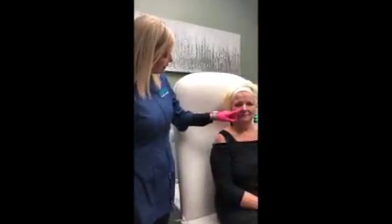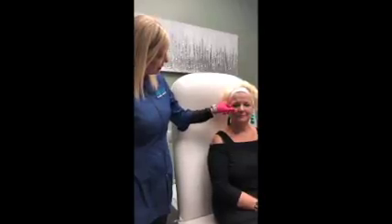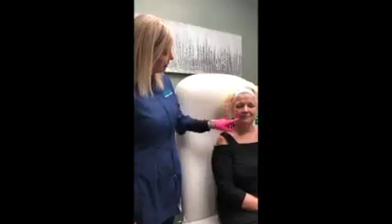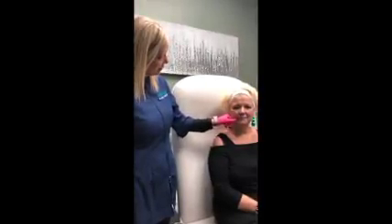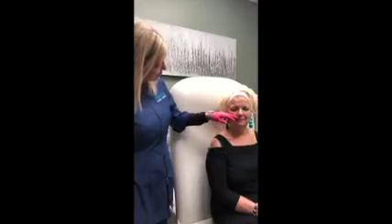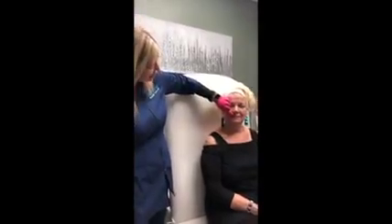We're going to look at areas like her nasolabial fold and see if we can soften this as well by putting a little filler in here, and also her marionette lines right here — put a little bit of filler in here and plump this out a little bit, as well as add a little bit of volume to her lips.